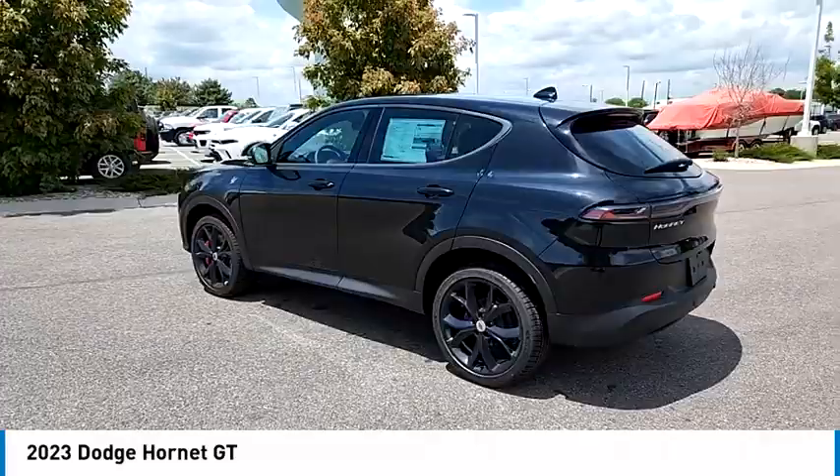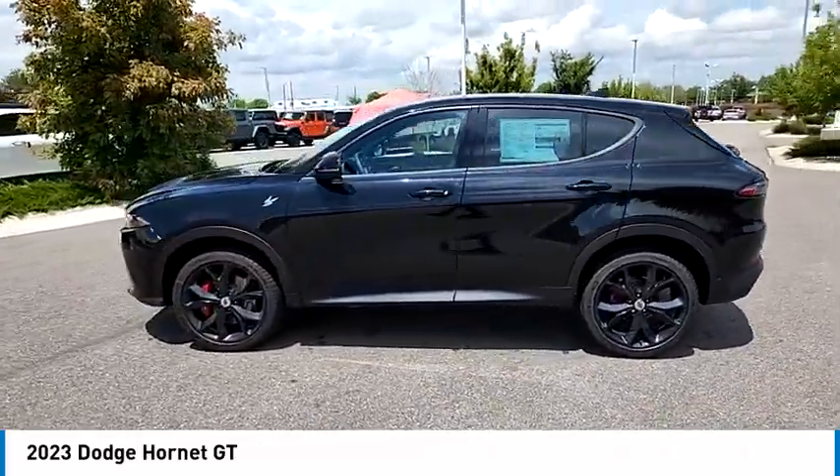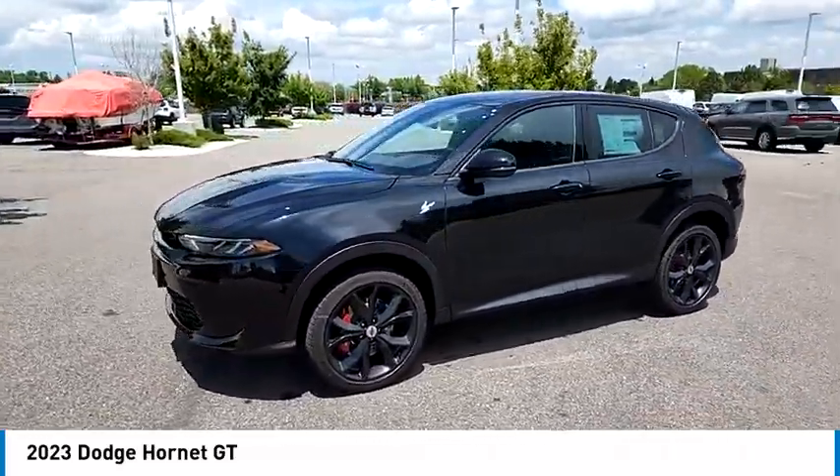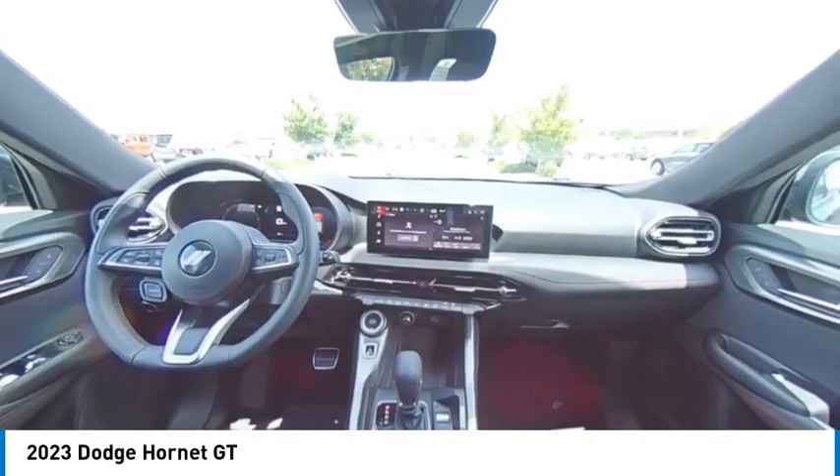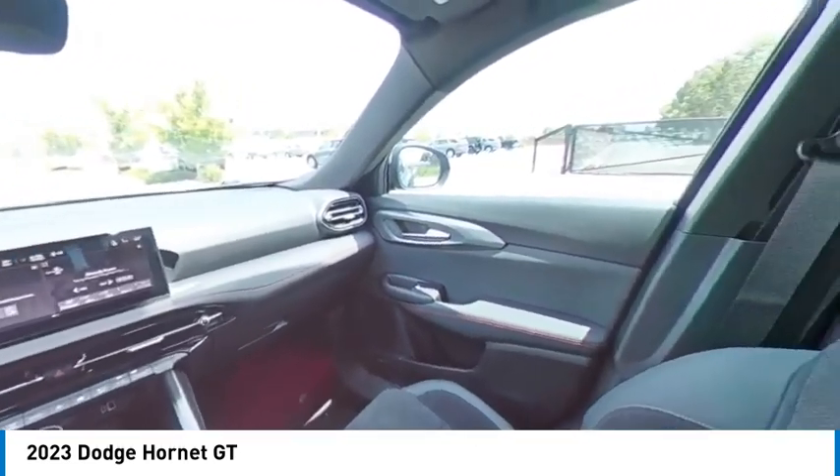Rain sensing wipers, tire pressure monitor, turbo charged, blind spot monitor, all wheel drive, heated mirrors, aluminum wheels, rear spoiler, brake assist, traction control.